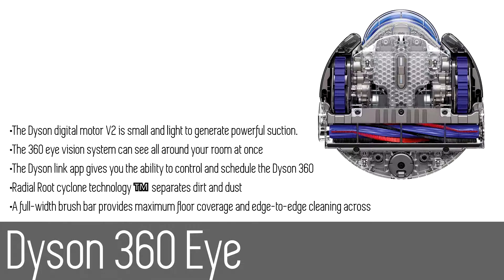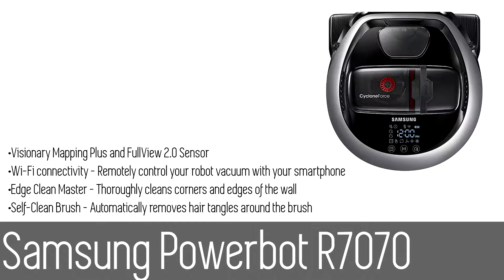With continuous tank tracks, it is engineered for accurate maneuvering over all types of floor surfaces.